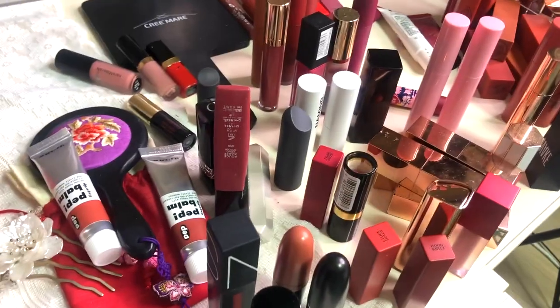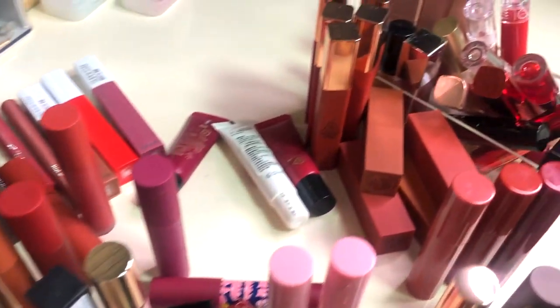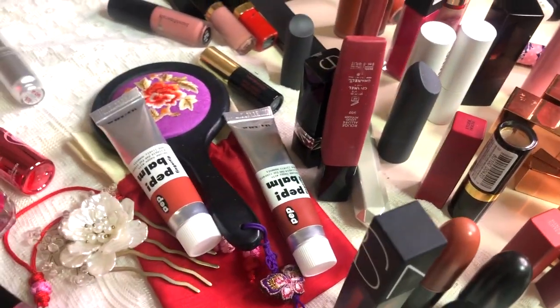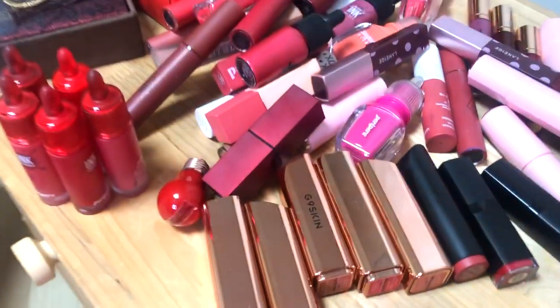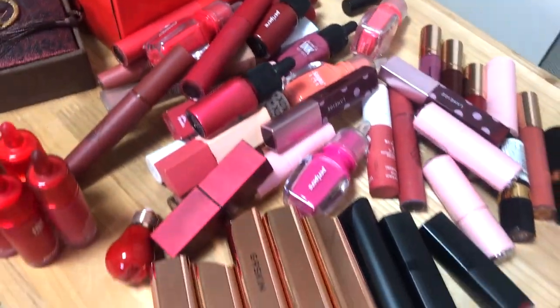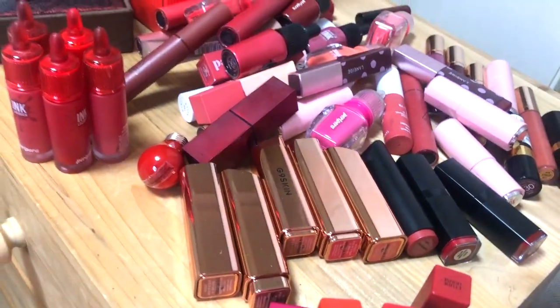We are finally done! To my left I have all the lipsticks I'm keeping — basically ones I use all the time and the colors suit my complexion. To my right are the lipsticks I will recycle or give to friends if they haven't expired yet, but most I'll just be recycling. Now it's time to put them all back, and I do have some new lipsticks to add to the collection.